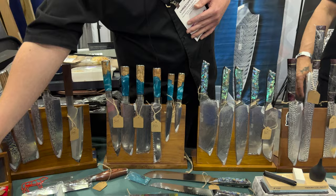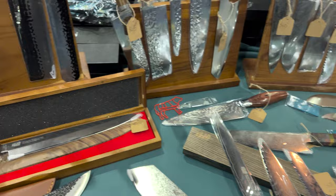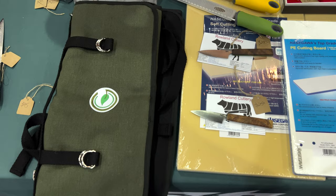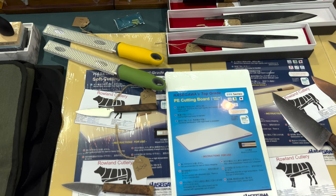Right here we do have a Yanagiba — it is a single bevel Yanagiba, edge on the front side, SKD 11 Japanese steel. Moving on down the table, the way we have it set up is in different regions. Moving down, we start getting into American custom made, which would be Rowling Cutlery right here. We also have an American knife roll company that is 100% hemp knife rolls called Greenleaf Culinary. And then we start getting into the Japanese cutting boards — we did an entire episode comparing all cutting boards.